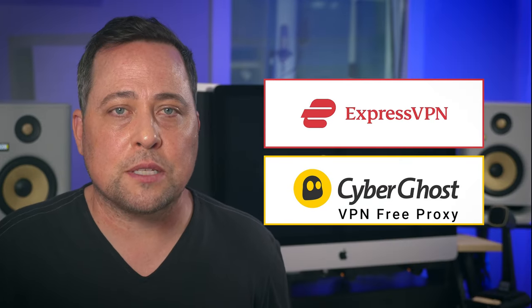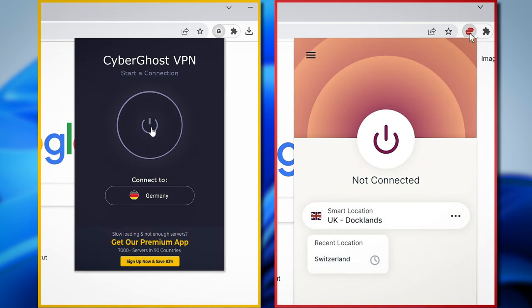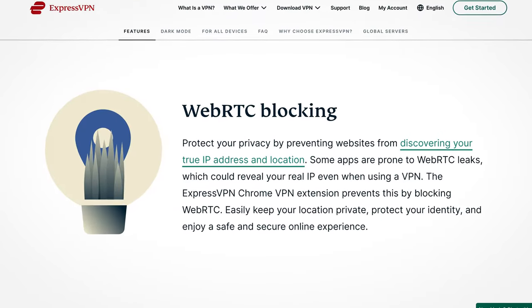Two more suggestions: the ExpressVPN Chrome extension and the CyberGhost free proxy for Chrome. Both of these providers are secure and use industry-standard encryption. Both also provide strict no-logs policies and WebRTC leak blocking. When looking at extra features, ExpressVPN and CyberGhost both have the capability to avoid online tracking and protect from malicious content.